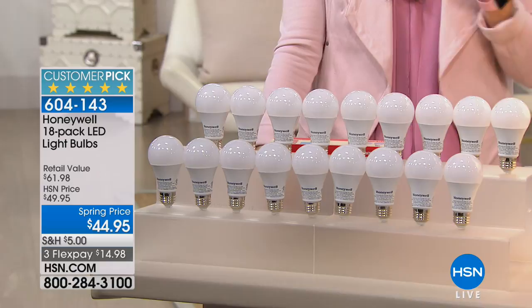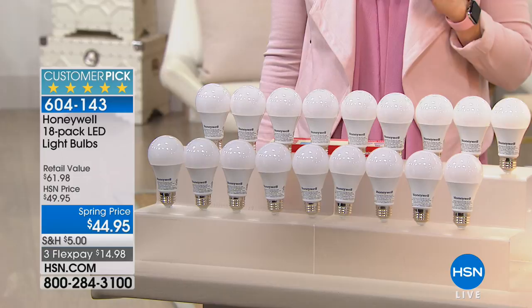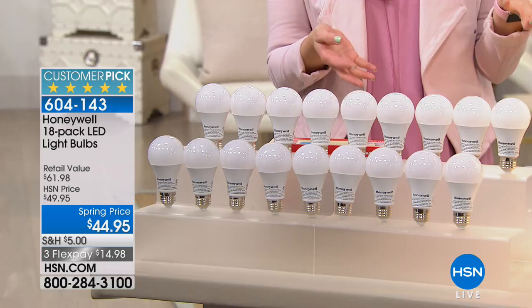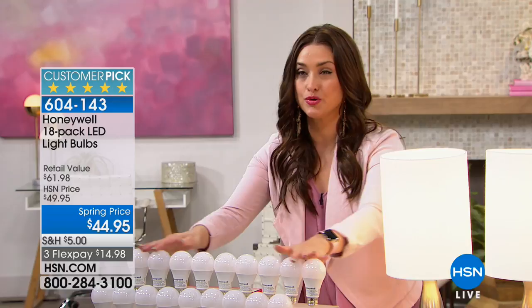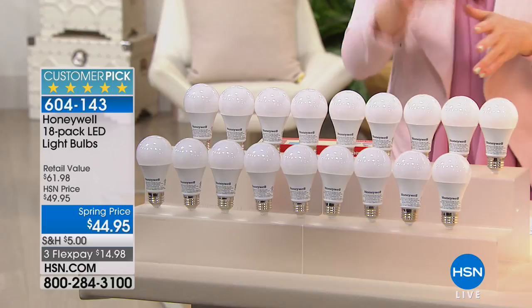Then you have to get up and replace them. Well, imagine not having to replace your bulb for almost 23 years. Where will you be 23 years from now? That is what you're going to be able to do with this 18-pack of LED light bulbs from Honeywell. It's all five-star reviews on HSN.com. We used to sell this for about $8 per bulb — today you're getting it for about $2.50 per bulb. Imagine changing your light bulbs, saving money on energy, and not having to think about them again, for under $15.